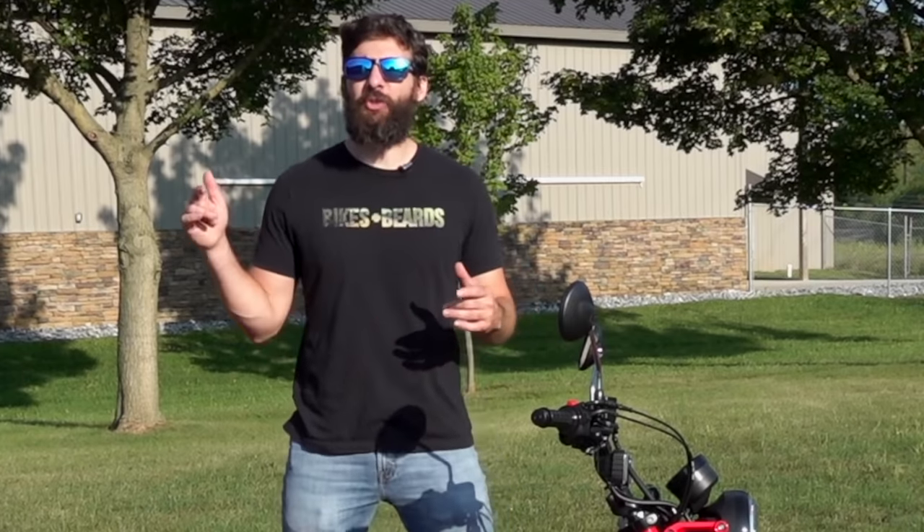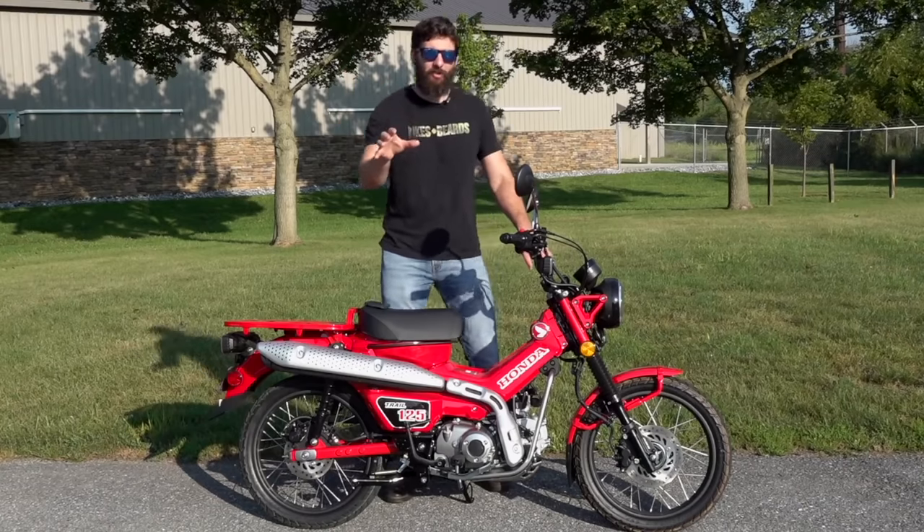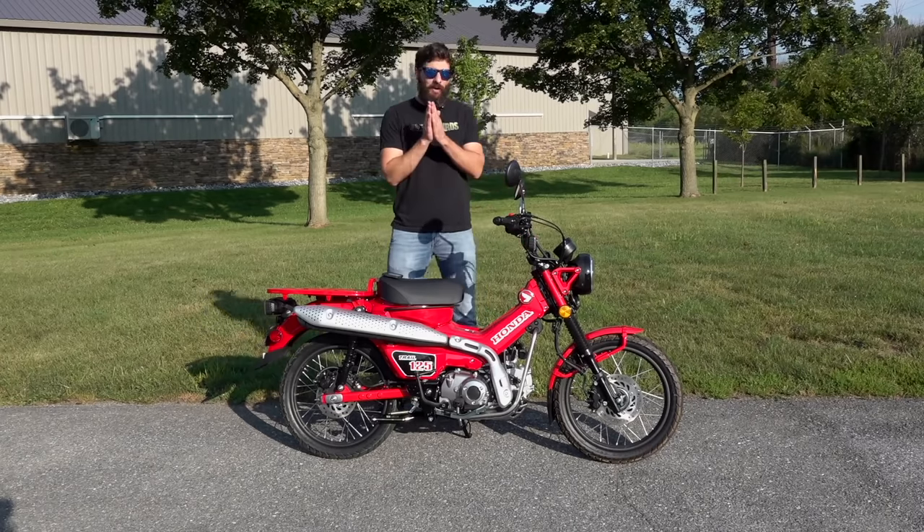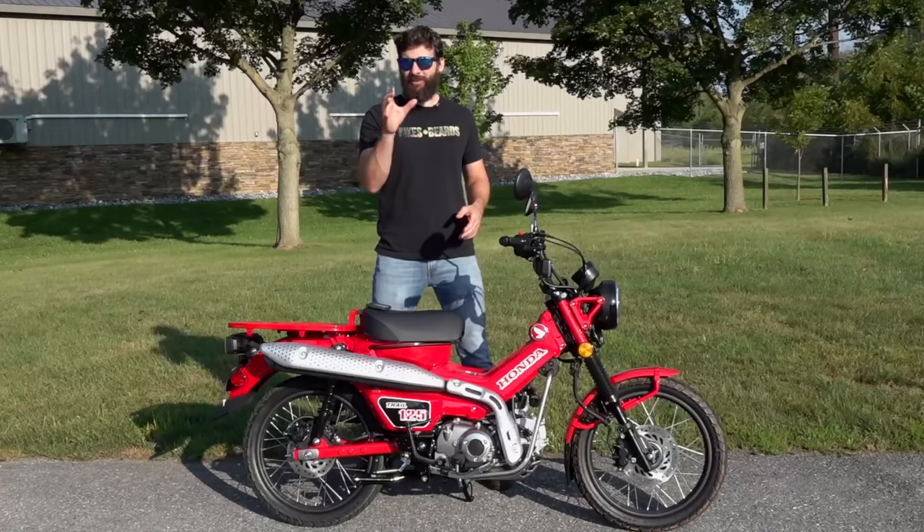This is the 2021 Honda Trail 125, and it is the latest rendition of the Honda Trail bikes. It's not just an awesome motorcycle — it's an investment. Or that's at least what we're going to tell our wives when we convince them that we're going to buy it. And I'll explain about that later.